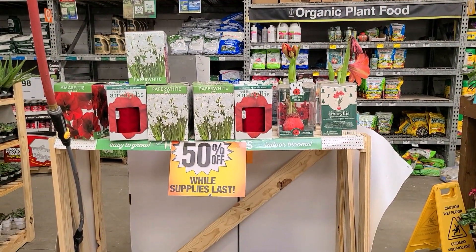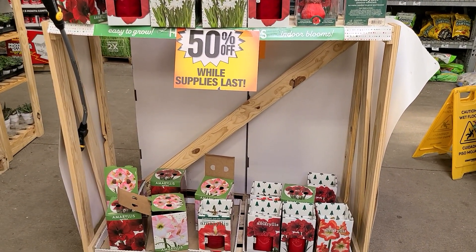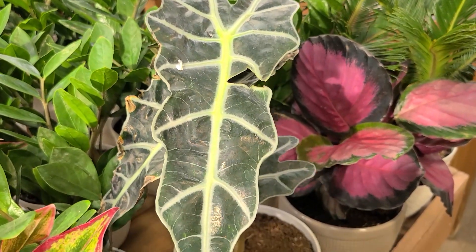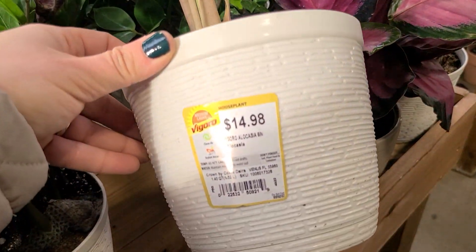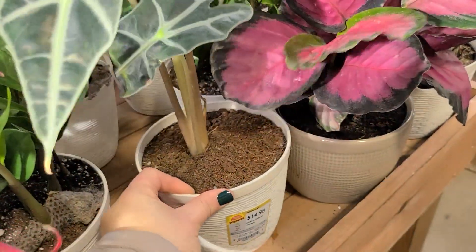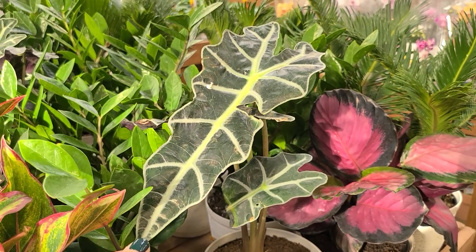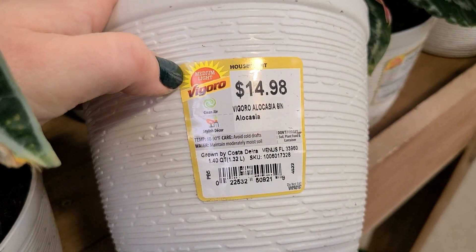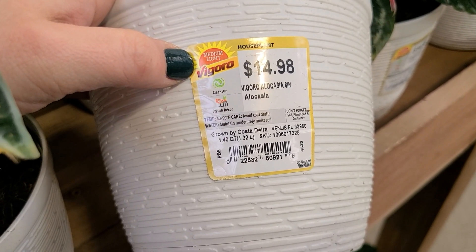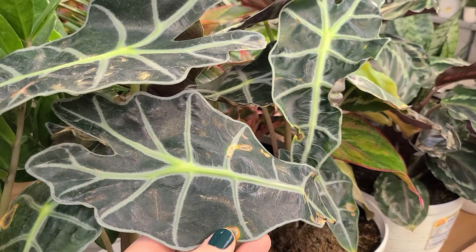If you still want to grow some amaryllis they are 50% off while supplies last here at my store — still have a few left and they're already sprouting in their boxes. Here's one that I really like — it's an alocasia. I love the foliage and it's one I hope to add at some point. This alocasia is a medium light plant — avoid cold drafts and maintain moderately moist soil. Really pretty, I really really like these.